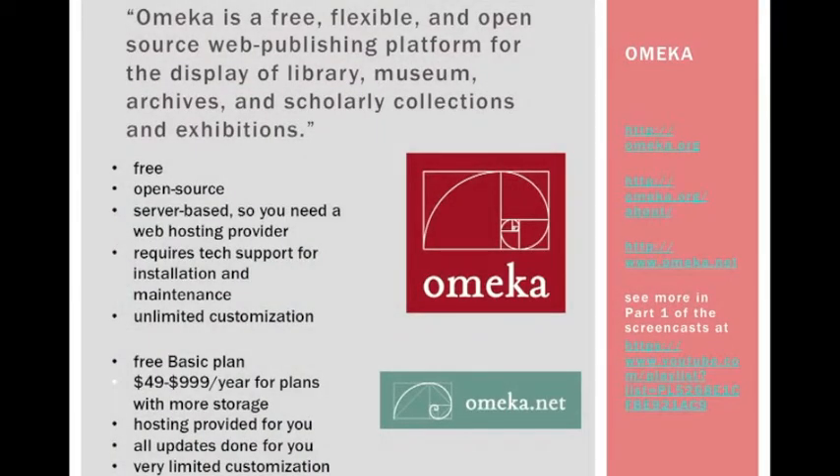Let me cover some basics about Omeka. This slide outlines some basic differences between Omeka.org and Omeka.net — very similar to the difference between WordPress and WordPress.com. Omeka is free and open source, but you have to install and maintain it yourself, and you have to have a server to host it on, which may mean paying for a hosting provider. Omeka.net saves you some of that trouble by providing the hosting for you, but the free plan doesn't include much storage or customization.